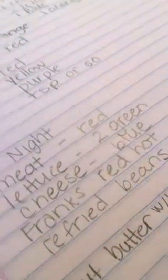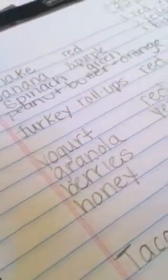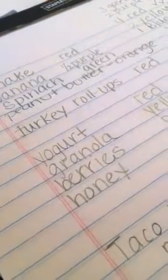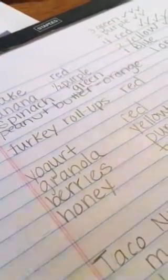Here's another example: if I decided to have pizza for lunch, that would be a yellow for the crust, the blue would be there, and I'd probably have some veggies on it. Then for dinner you just have to see what you have left.